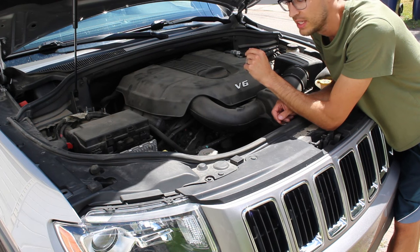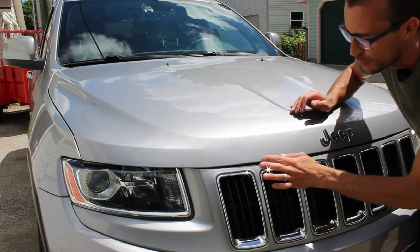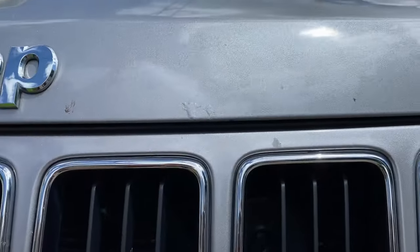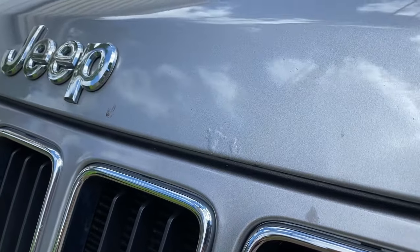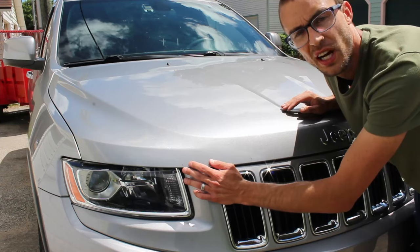Another really common issue on these cars is the hoods — they develop corrosion along the front lip. The hoods are made of aluminum and a lot of them bubble up, looking like rust bubbles underneath. It's not actual rust, but it is the aluminum corroding, and it's a very common problem. Most dealers are pretty good about replacing them, especially if your car is on the newer side.